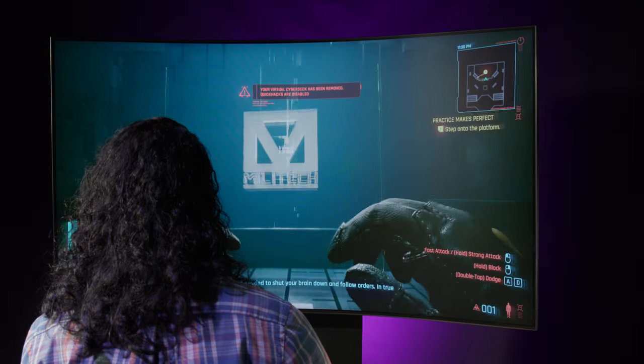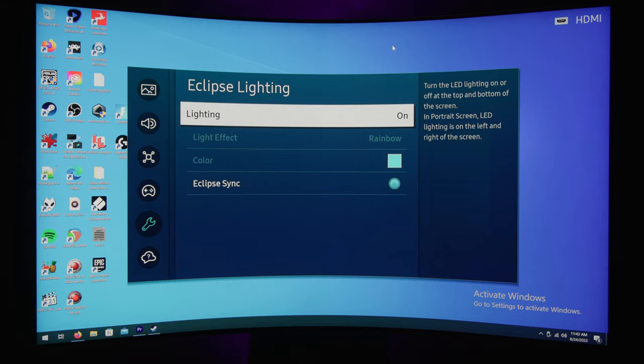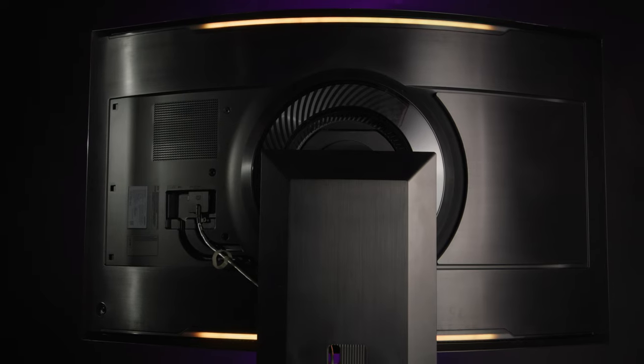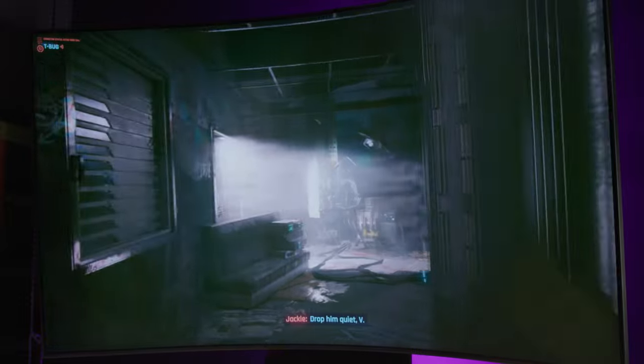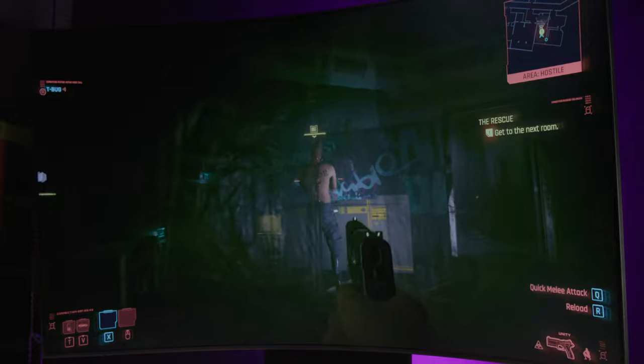The Odyssey Arc also comes with some other noteworthy features. On the cosmetic side, you've got Eclipse lighting — ambient lights on the top and bottom of the monitor, or left and right in cockpit mode — that can be set to stay on constantly or synced to the colors appearing on the monitor itself. You also get some seriously impressive speakers: four corner speakers and two central woofers produce a 60-watt 2.2.2 channel with the lowest 45Hz notes of any gaming screen or soundbar, further boosted by AI Sound Booster and Dolby Atmos.